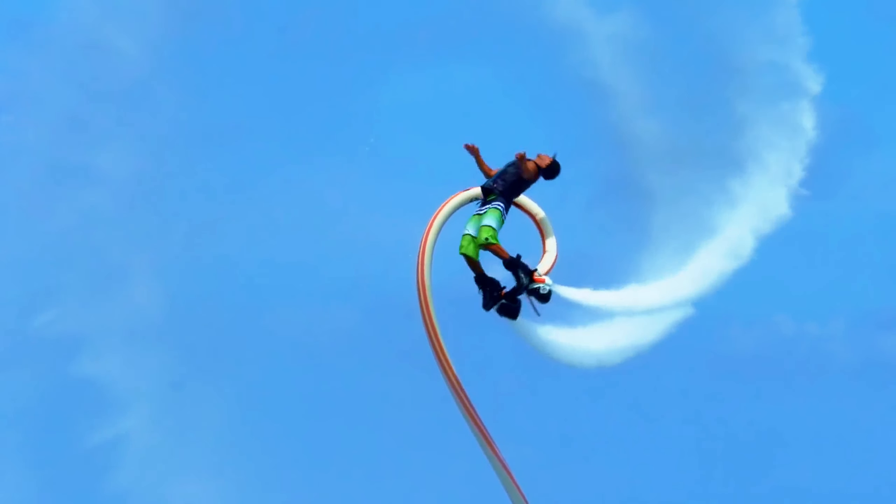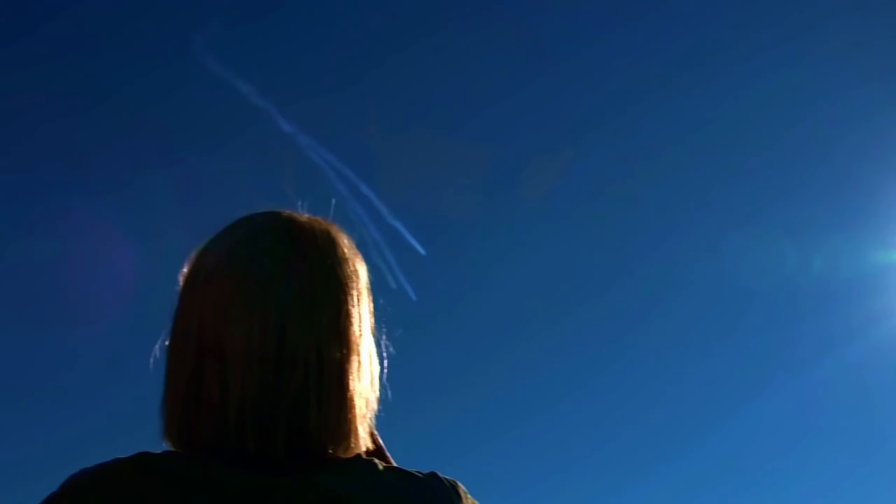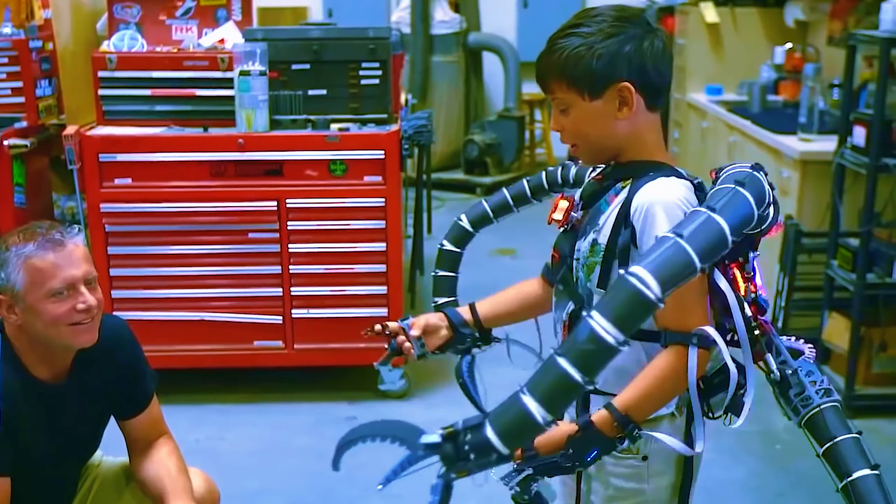If you could buy one of these products that could give you superpowers, which one would you buy? Share your thoughts with us in the comments section below. See you soon!